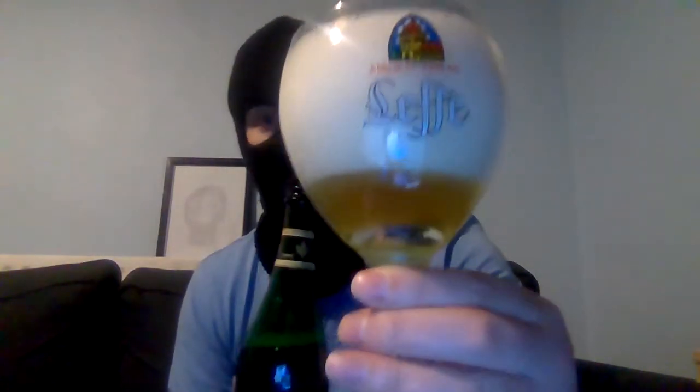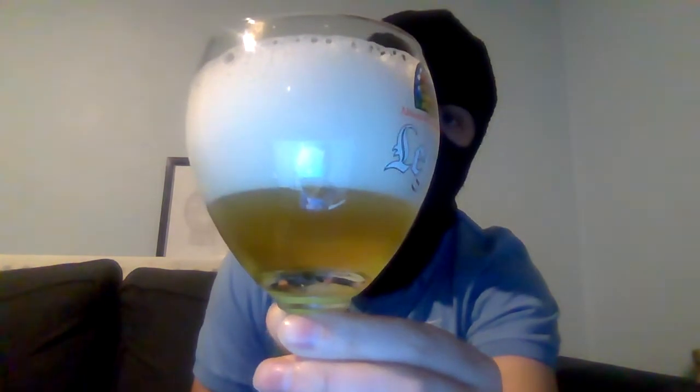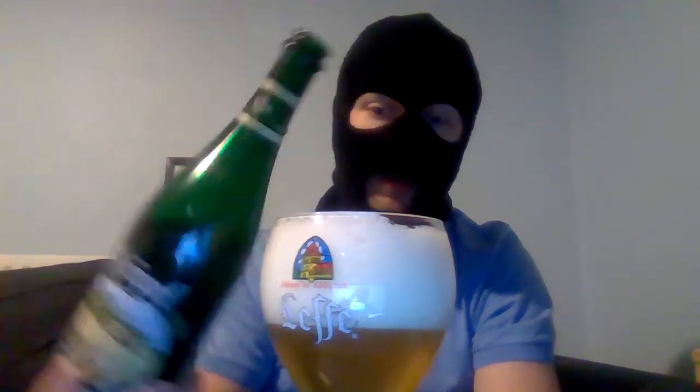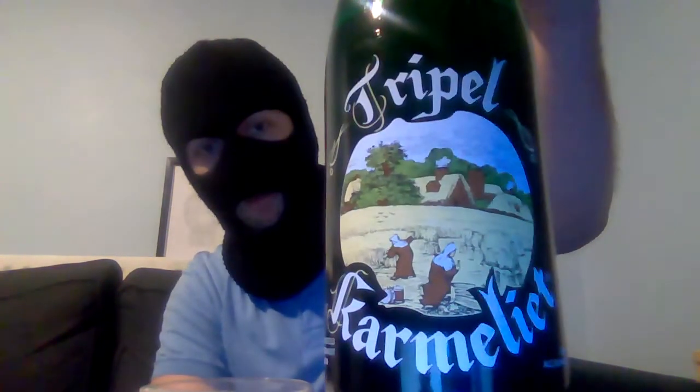So let's let it settle down a bit. It's a sort of hazy to golden, light color. The head is decent as you can see, but I've poured that deliberately because this glass has no etching. The pour is a very sort of straw yellow, golden color — little bit of a weak yellow but there it is.